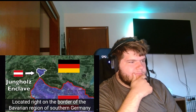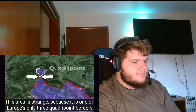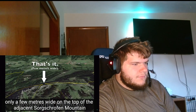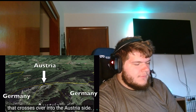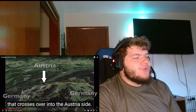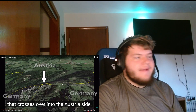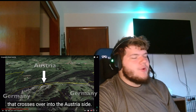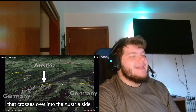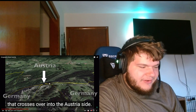The most confusing part of the region is the Jungholz enclave, located right on the border of the Bavarian region of southern Germany. This place only has about 300 people separated into four small towns. It's one of Europe's only three quadrupoint borders, technically joined to Austria by only a small narrow corridor a few meters wide at the top of the adjacent Zugspitze mountain. The reactor jokes they might as well just give those four towns to Germany.